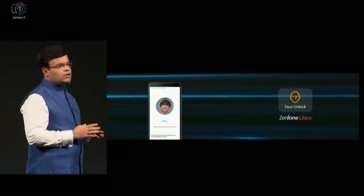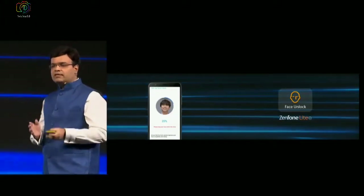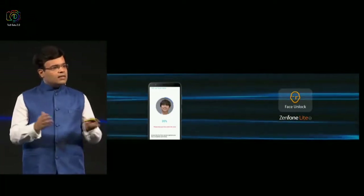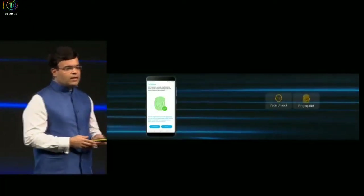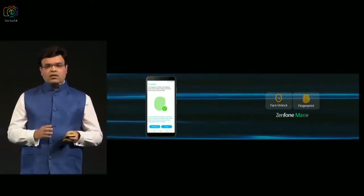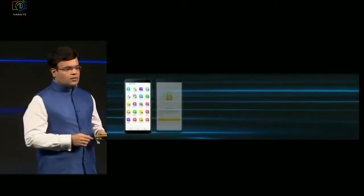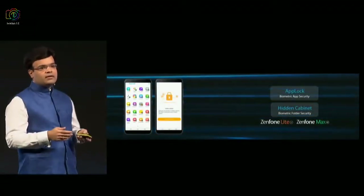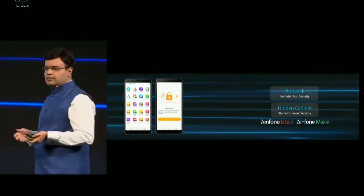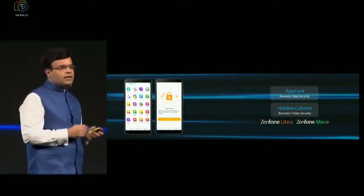We've also built in biometric security in both the products. Lite comes with a snappy face unlock function, so you can actually use face unlock to unlock Lite. When it comes to Max, we've upgraded this phone and what you get is both face unlock as well as a fingerprint sensor. So you can lock your apps, you can have a hidden cabinet in which you can store your files which others should not have easy access to. You can unlock these using any of the two biometric functions in case of Max, and face unlock in case of Lite.